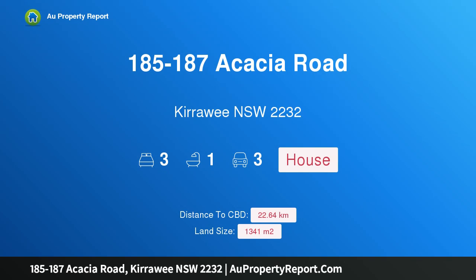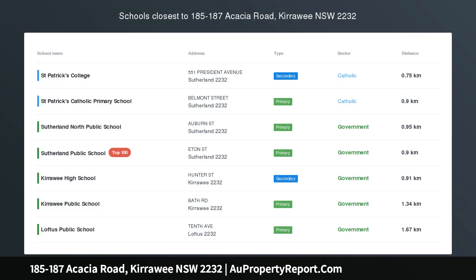Hi, I am glad to introduce property 185 to 187 Acacia Road, Kirrawee, New South Wales, 2232.